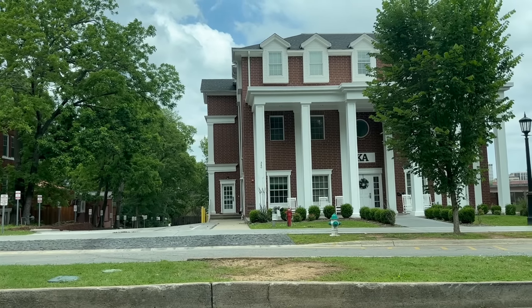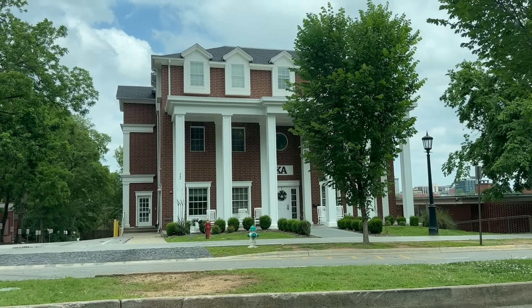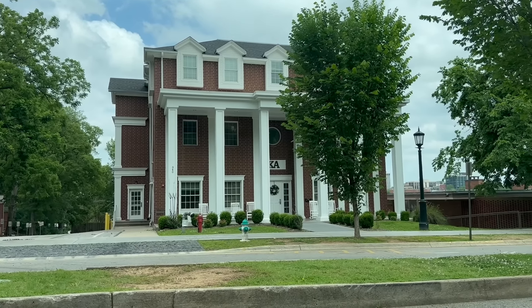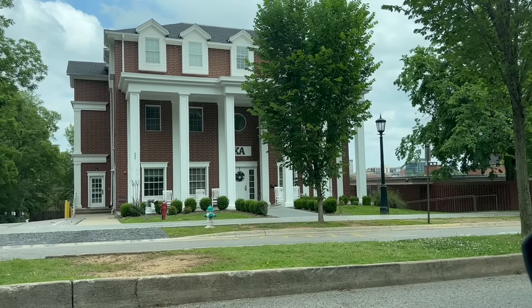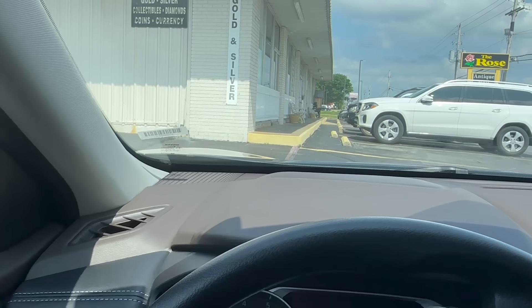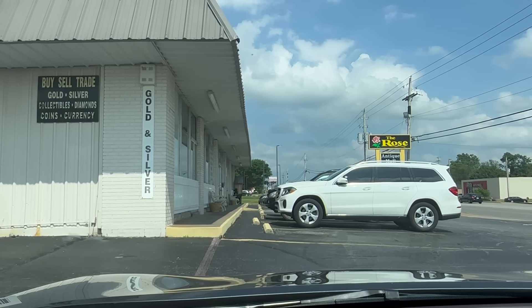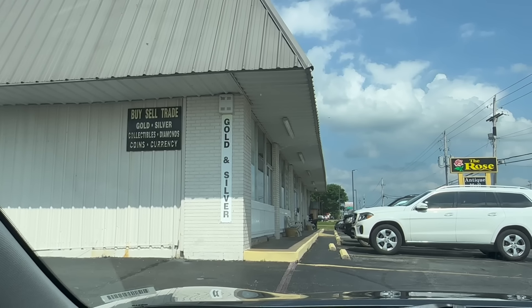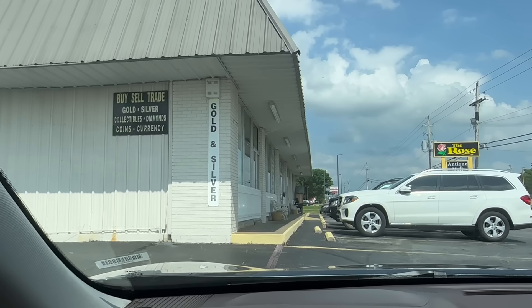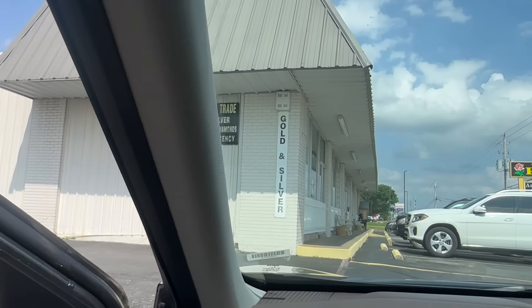They've got some fancy old frat houses near the University here. Holy cow! I was expecting there to be like a couch on the lawn, but nope — just a big old fancy house. Okie dokie! I have arrived at the Rose Antique Mall and flea market, where it looks like they buy gold and silver. This is actually a little past Springdale. Let's go in and see what kind of stuff they've got in there.